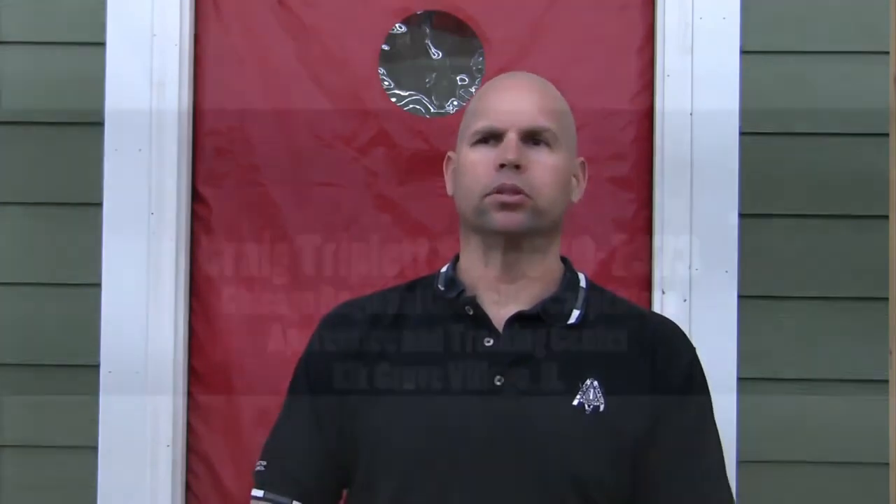I can be reached at the Carpenter Training Center in Elk Grove Village. The number there is 847-640-7373. You may have to leave a message, but I'll get back to you as soon as possible.